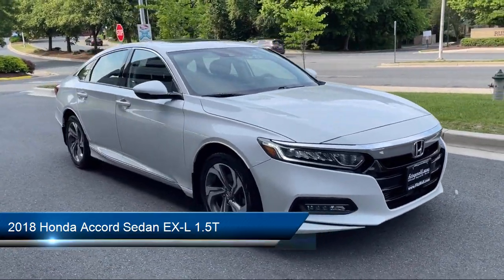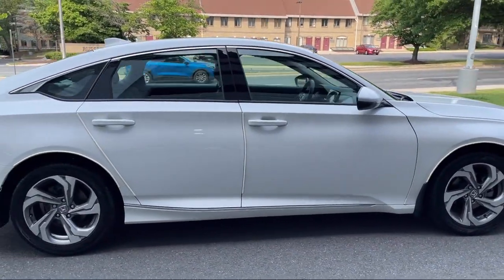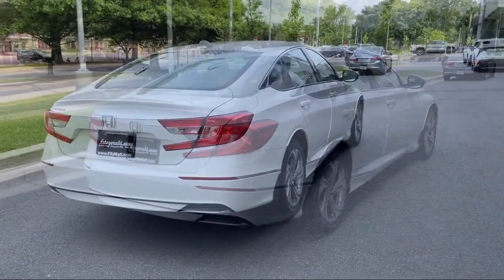It comes equipped with driver attention alert system, steering wheel mounted cruise control, emergency rear locking retractors, audio touchscreen display, telescopic and tilt steering wheel, and folding split rear seat.